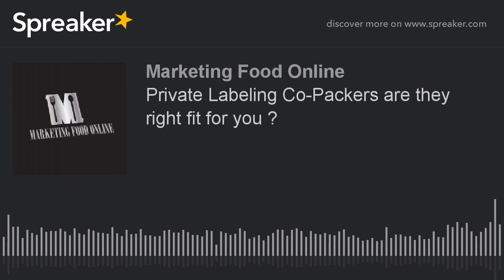Check out my YouTube channel and subscribe — I've got hundreds of videos there. I appreciate you guys taking the time to listen, and I look forward to touching base with you on my next podcast. Thank you guys.